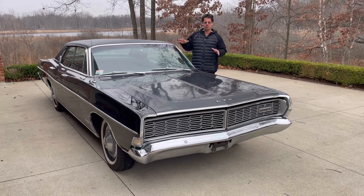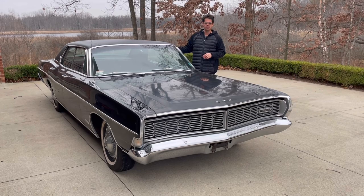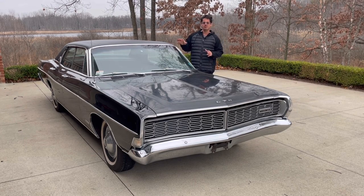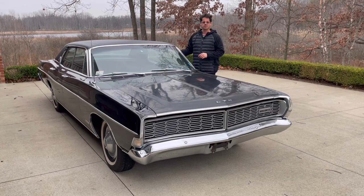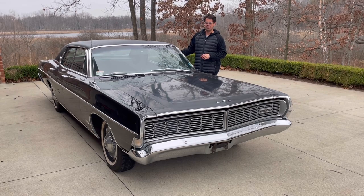It's obviously all black — black exterior, black vinyl top, black LTD Brome interior — and it's one of only about 150 that were made in 1968 that were all black, inclusive of the interior with the LTD Brome Twin Comfort Lounge Seat Bucket.